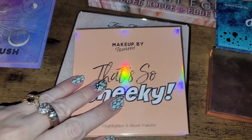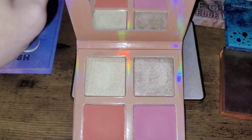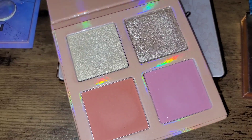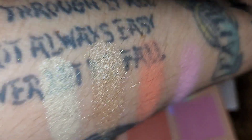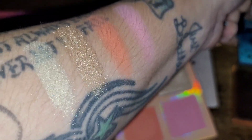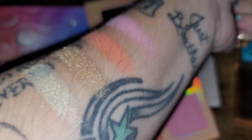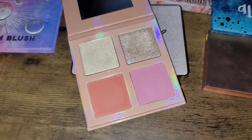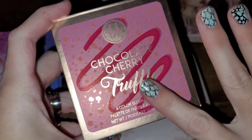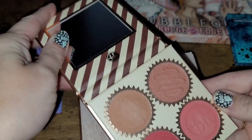Next up is the Makeup by Tammy that's So Cheeky palette. It also has a small mirror, two highlighting shades, and two blush shades. Solely because I don't reach for it all the time, I'm going to go ahead and declutter this one as well. That said, it has a beautiful viral purpley-pinky blush, a gorgeous orangey-peachy blush, and the two highlighter shades are super universal, very wearable, pigmented but buildable and layerable. I love it, but it's time to declutter.